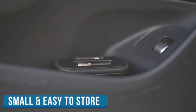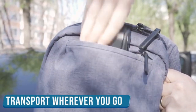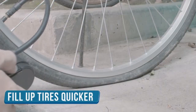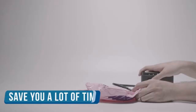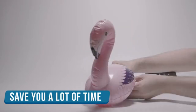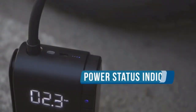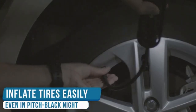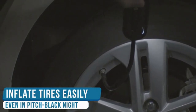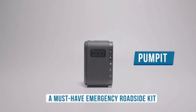Pump-It barely tips the scales over one pound and doesn't exceed 5.1 inches on any side, making it the smallest pump among all competing brands. It has a relatively powerful motor with a maximum working pressure of 120 psi and good airflow, inflating tires in a quiet, fast, and efficient way without heating up. Pump-It also has a power indicator and floodlight to make tire inflation or changes easier, even in pitch black conditions — a must-have emergency roadside kit.